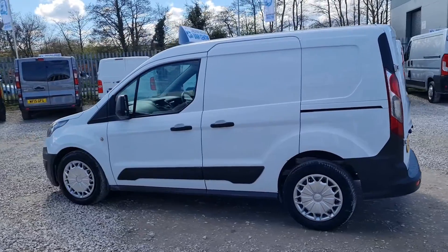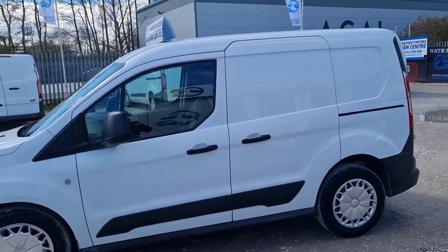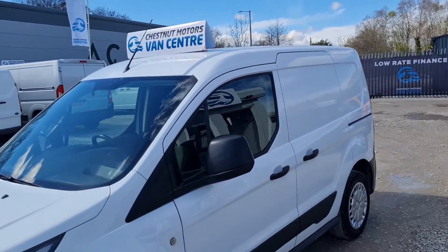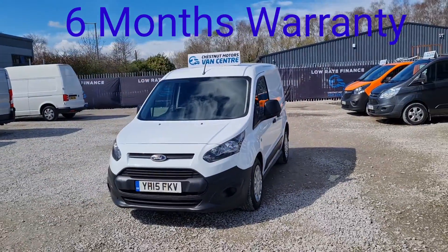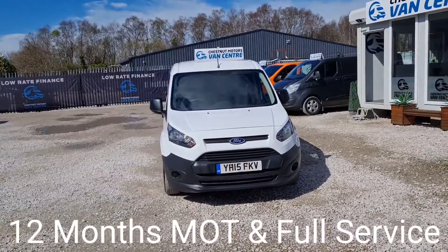It has got two seats. It's the newer ones that have the three — this has got the two. We've got a new 12-month MOT. Full service history as well. Six months warranty as well, guys.